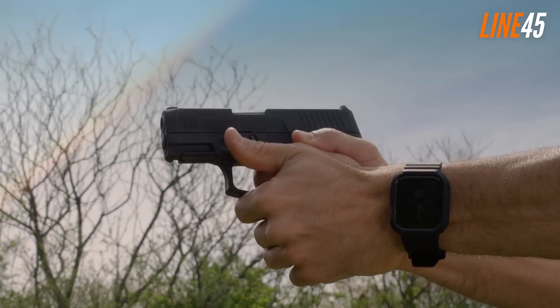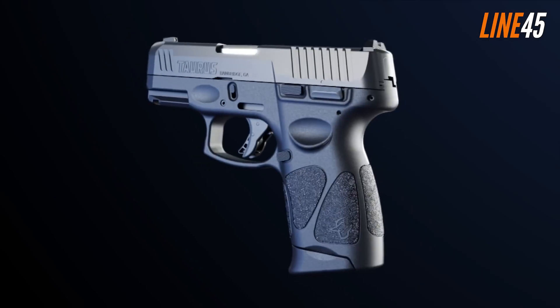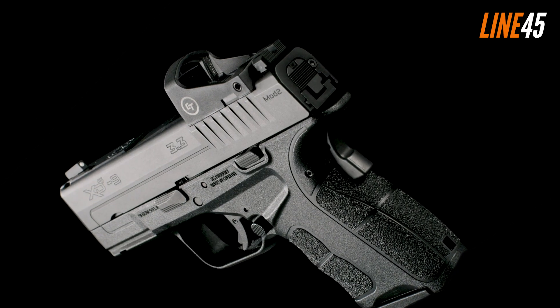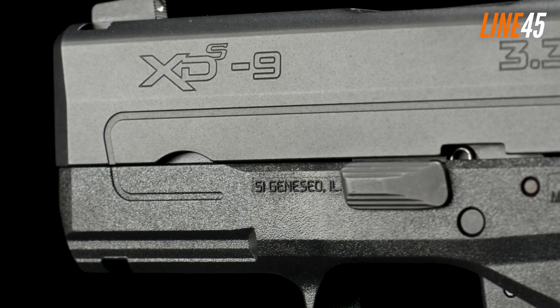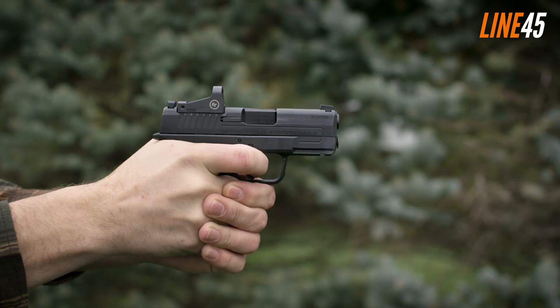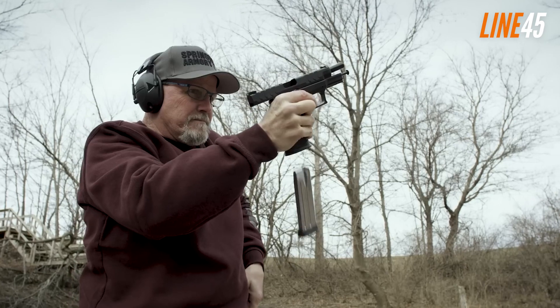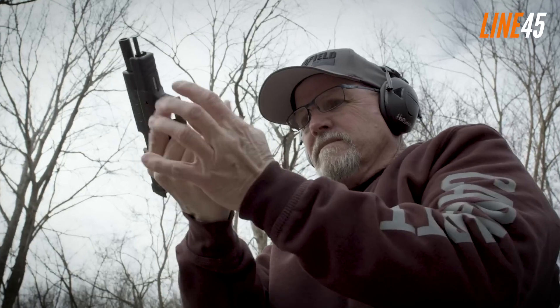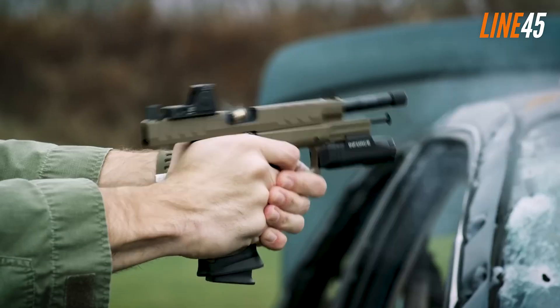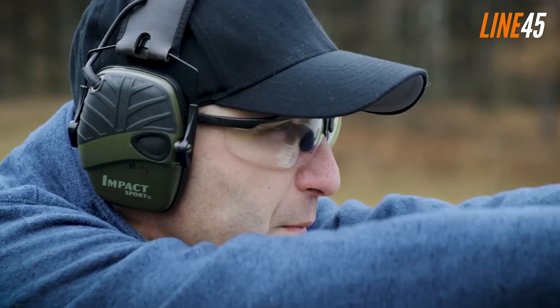A lot of handguns are already circulating in the gun market, and whether you believe it or not, it makes the selection process a little exciting and a lot confusing. Of course, there are various metrics when it comes to choosing your personal firearm, such as the needs of the user. Many Americans these days are searching for concealed carry weapons, others are looking for handguns for home defense, while a significant number are hunting for competition-ready options.